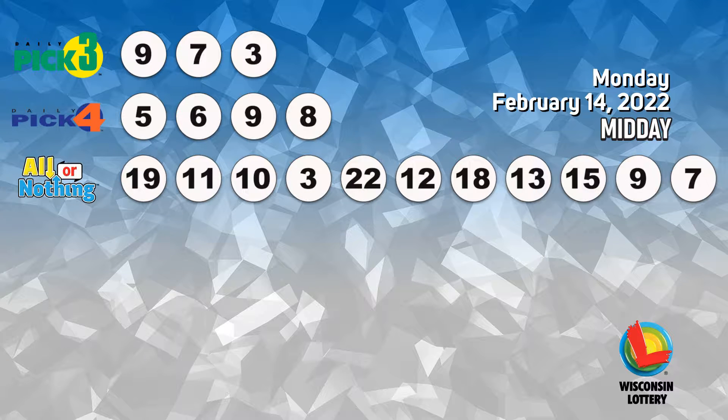The Pick 4 numbers are 9, 10, 15, 9, 9, 11, 13, 15, 20, 14, 20, 15.